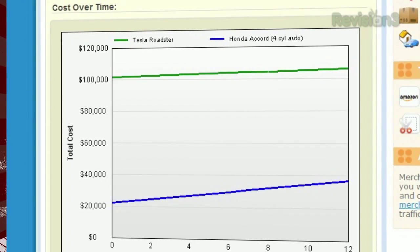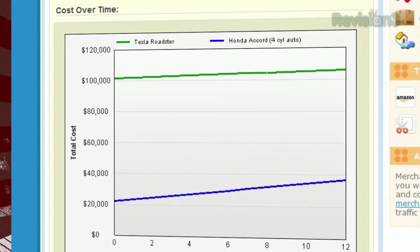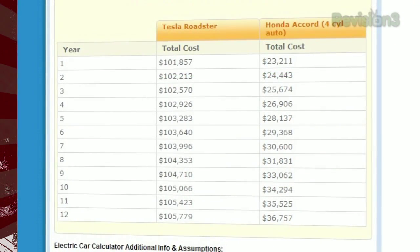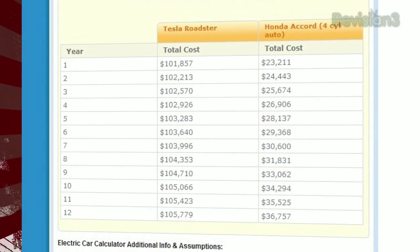For example, this Tesla Roadster starts at a whopping $100,000, but the cost per year is much less compared to the Honda Accord. Below the graph, you'll see the breakdown for the approximate cost over the years, and how long it'll take to break even.